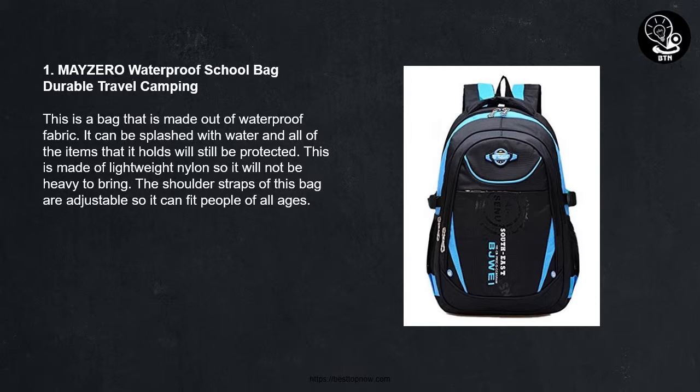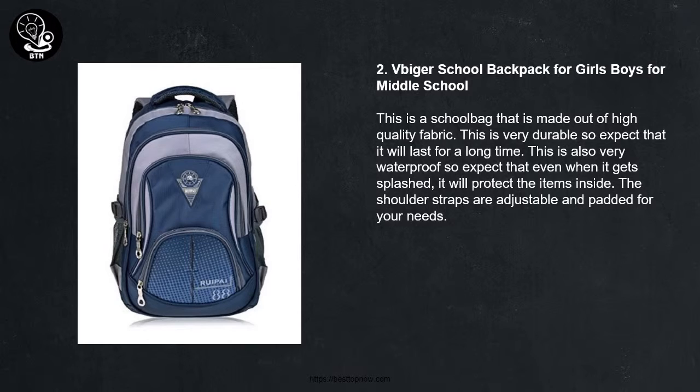1. Mazero Waterproof School Bag Durable Travel Camping. This is a bag that is made out of waterproof fabric. It can be splashed with water and all of the items that it holds will still be protected. This is made of lightweight nylon so it will not be heavy to bring. The shoulder straps of this bag are adjustable so it can fit people of all ages.